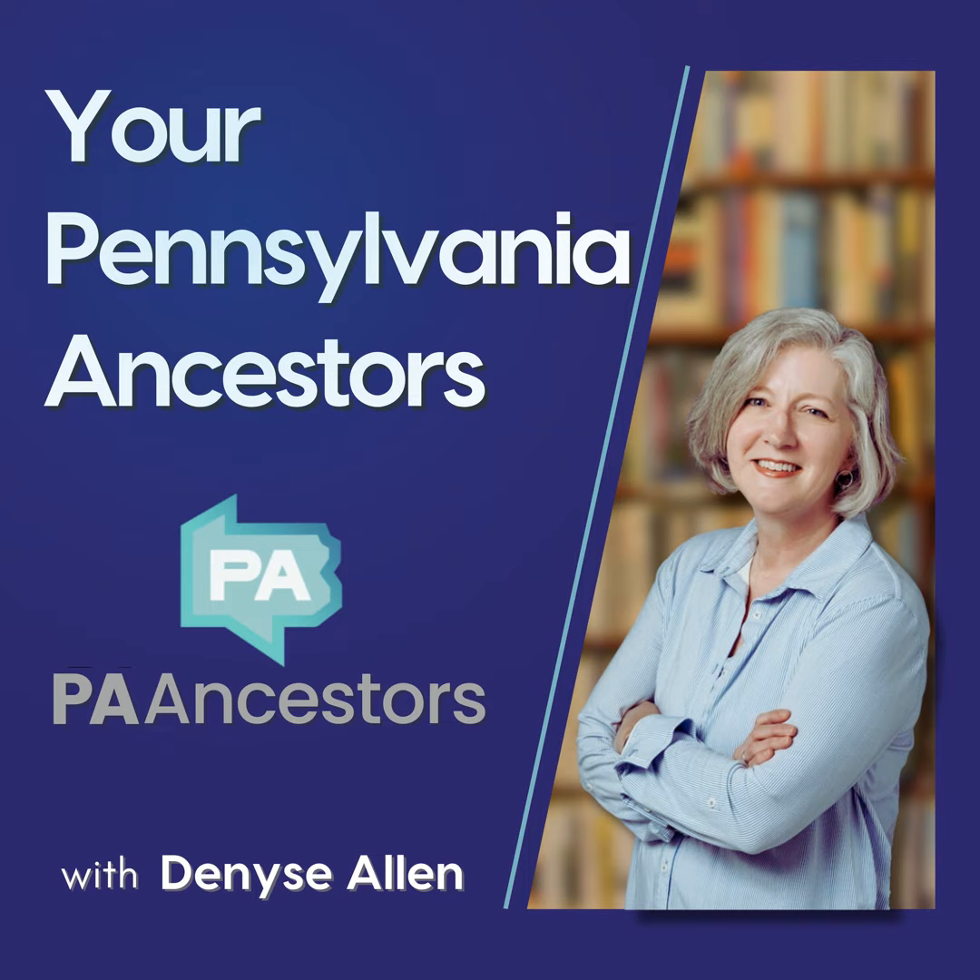Number two, Samuel Bates' five-volume History of the Pennsylvania Volunteers, 1861 to 1865. These books are considered the definitive listing of soldiers and their regimental histories. You can get these on Google Books for free and also on Ancestry.